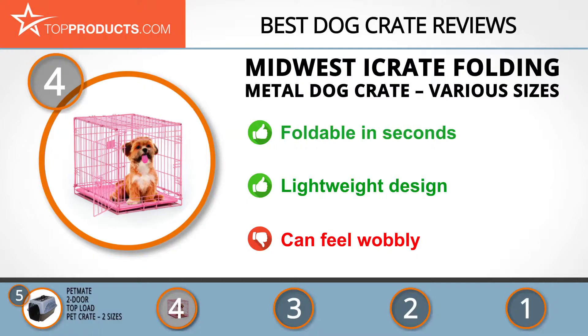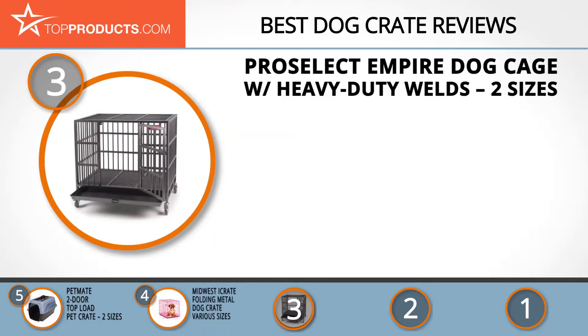The build may feel slightly wobbly, but this is a side effect of the foldable design. The next product on our list was chosen because it is a great choice for people who are looking for a dog crate with lots of bells and whistles. At number three we have the ProSelect Empire Dog Cage with heavy-duty welds, in two sizes.